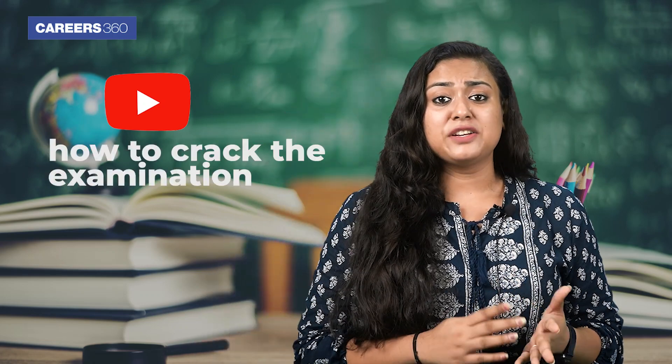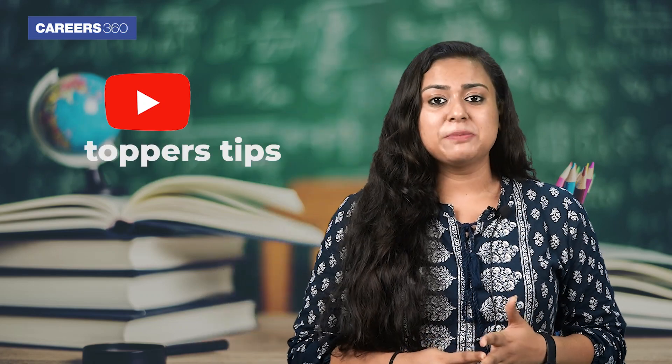If you are a JEE Mains aspirant looking for effective strategies to crack the examination, then you have come to the right place. In this video, we will provide you with all the valuable insights on how to crack the entrance examination, topper steps, and recommended books.